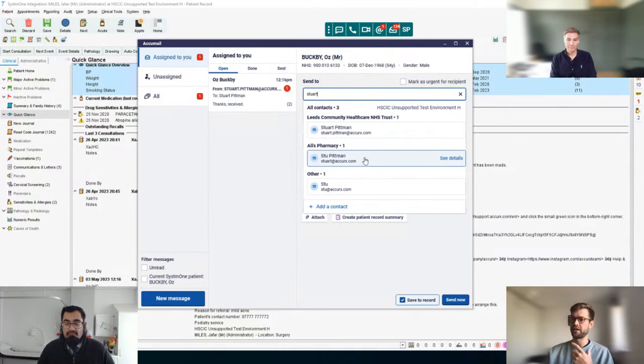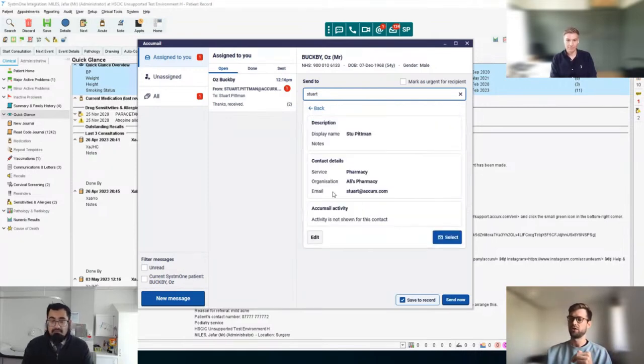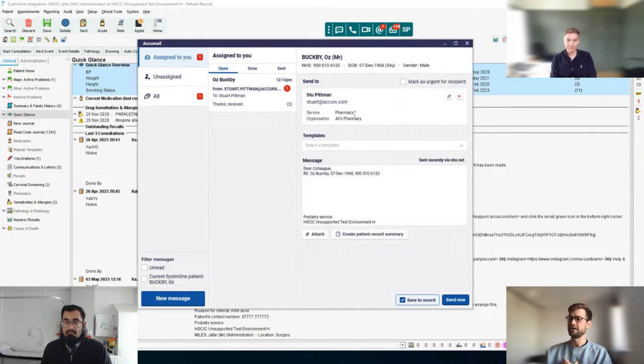You can search through the directory, which is currently visible to your whole practice. If you make changes to anything here, it would be distributed across your whole practice so anyone could use it. So if a locum joined and you wanted to make sure they knew the correct person to email about a specific problem — say in cardiology — you could make sure that was in the notes of this contact. I'll go ahead and select this contact; you can see it pulls out the service and organization. In this instance it's a pharmacy contact.